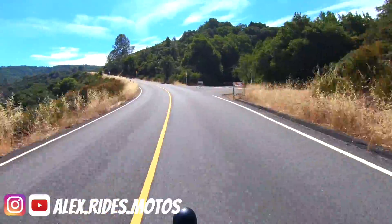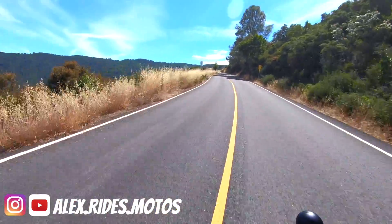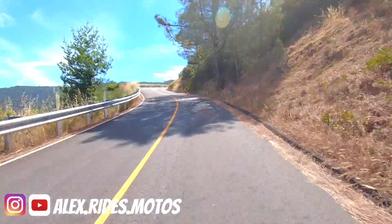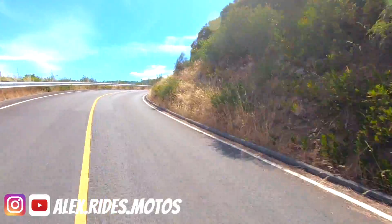This is a pretty amazing ride. I don't know how many turns there are already — gotta be at least 70 already. Someone count, someone tell me.